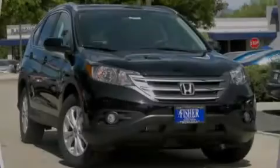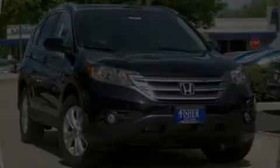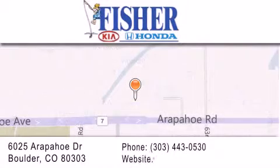Call now to find out how you can own this breathtaking vehicle. Fisher Auto is located at 6025 Arapaho Drive in Boulder. Our goal is to exceed all of your expectations to ensure that you'll return for future visits.